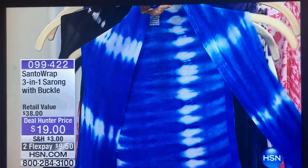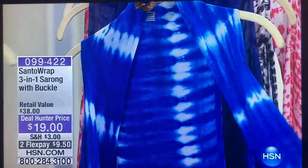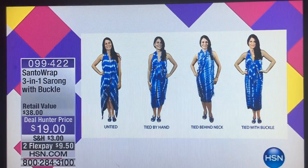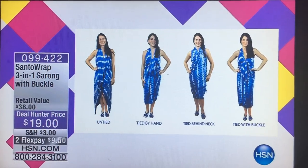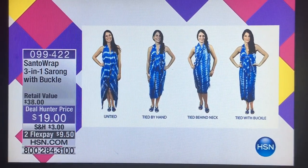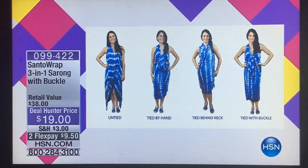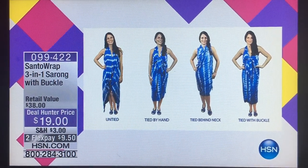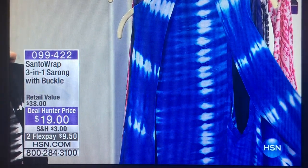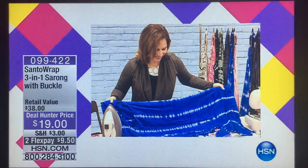This one simple piece is designed to be a cover-up that can be worn four different ways. You can hand-tie it in front, you can use the coconut buckle that comes with it, you can tie it around the nape of your neck, or you can just wear it open — perfectly open. What I love about this material is that it's extremely lightweight, but it is not sheer.